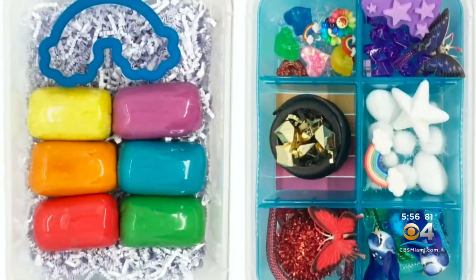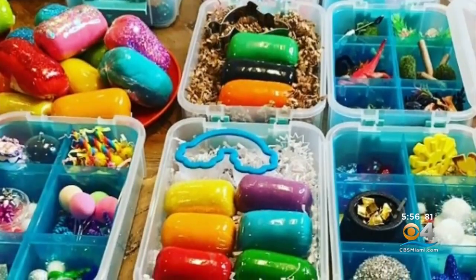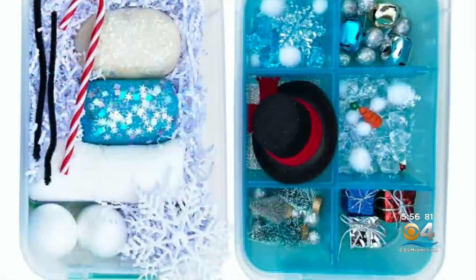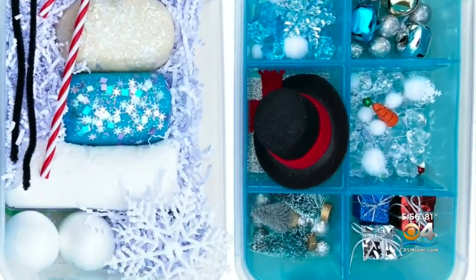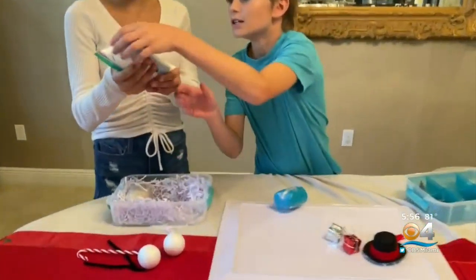So Shannon got creative. It's essentially a kit — an all-in-one box. You have the Play-Doh and all the accessories to go with the theme of the Play-Doh. It all fits in a nice box, and it's organized, which is double points for moms.